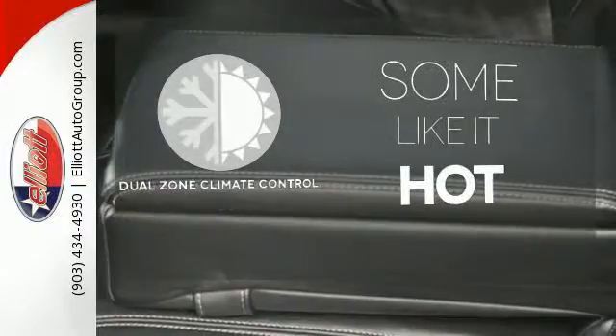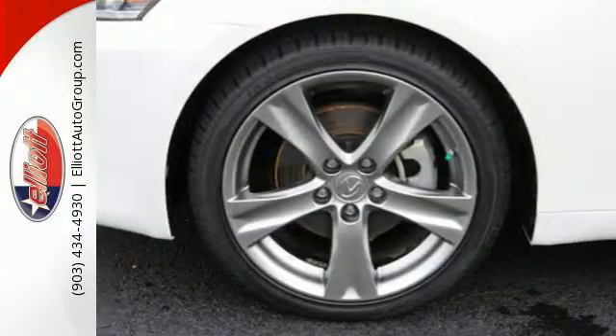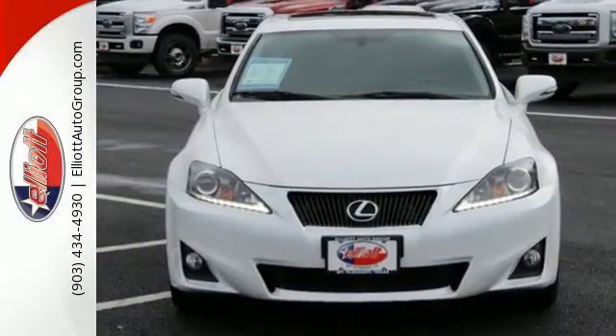Dual-zone climate control lets you and your passenger pick a personal temperature. Feel young with its head-turning style and unbelievable acceleration. See for yourself today.